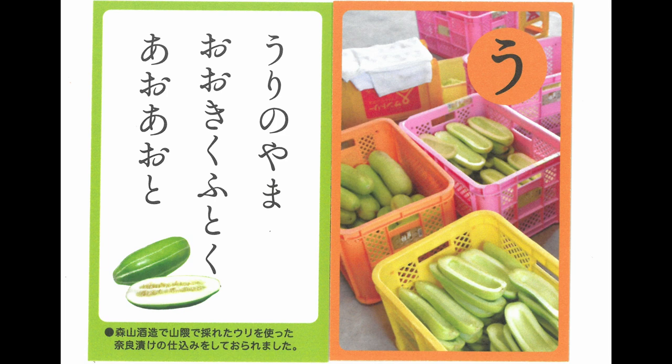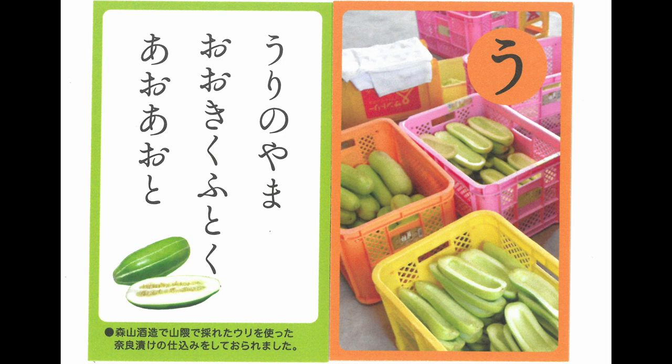Lots of cucumbers — big, thick and lush. Which pecs are sweetest? Let's select.